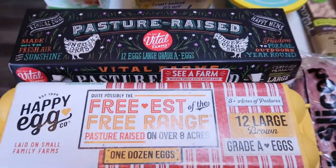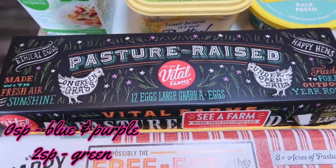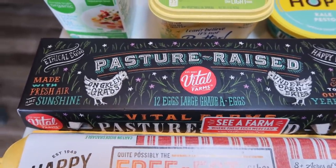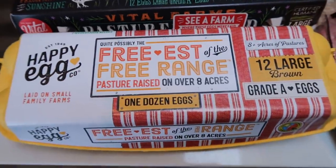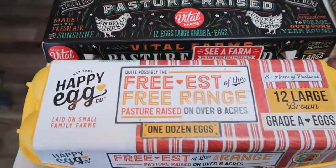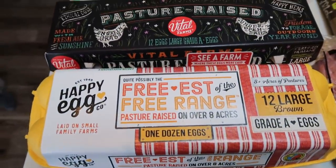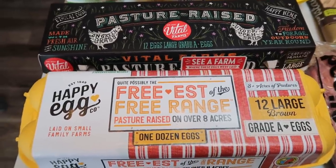Speaking of eggs, these are the two eggs that I really like. These Vital Farms pasture-raised eggs were on sale for $4.99 a dozen, which is a great deal because they're normally $7.99 a dozen. And then I love my Happy Eggs — I actually like these more than the Vital Farms, and they're generally less expensive, but they were the same price because the Vital Farms was on sale. So $4.99 a dozen for each of these eggs.